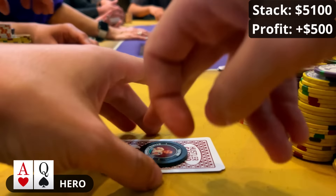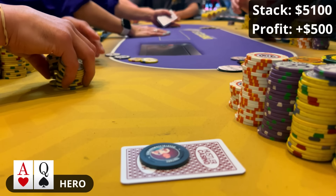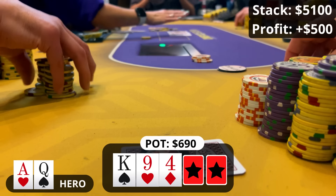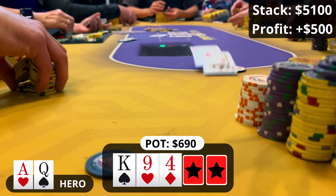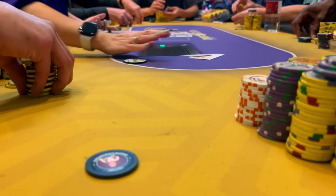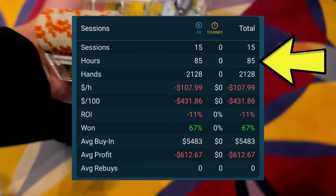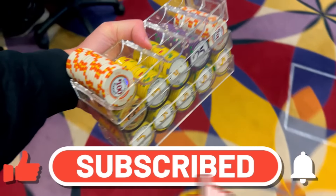Last hand of the day: ace-queen offsuit on the button. I raise to $60, the small blind calls, and the middle blind squeezes to $300. Our hand probably wants to four-bet in theory, but I decide to just call. The small blind folds and we see king-nine-four rainbow — my opponent c-bets $225, I sigh and fold. After those two big pots we're back to the bleed. I tap the table and rack up: I won $175 for the session. Really tough day, but two big pots saved it. For the trip I'm down 9.1k — not ideal but not a disaster at these stakes. I've played 85 hours this trip with an hourly of minus $107. Lots of fun playing and the content has been great — really appreciate you guys tuning in. Hit that sub button if you're enjoying it. Thanks for watching and I'll see you in the next one.